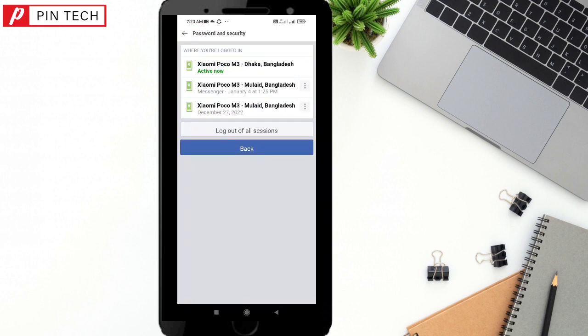Now if you see irregular activity and login information here, then you must need to change your password and secure your account. I hope you liked the video. Please subscribe to our channel, share the video with your friends. Thank you so much.